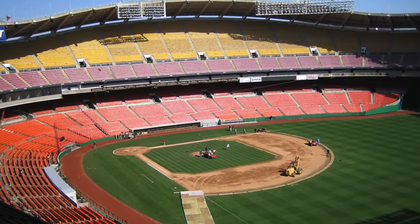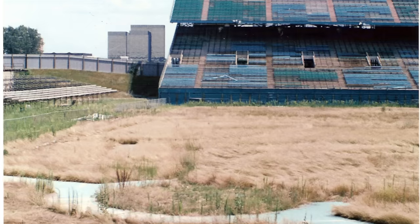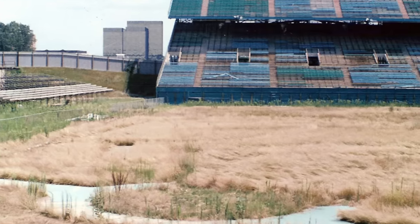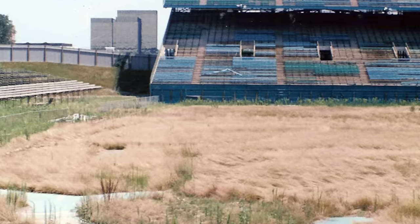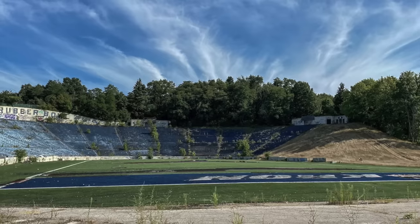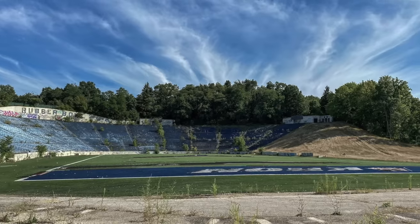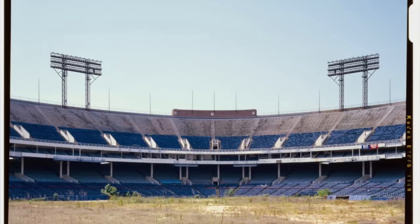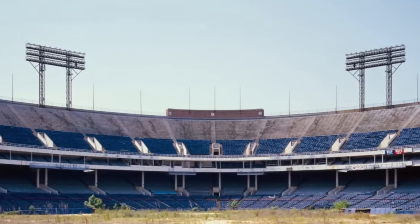Today I wanted to talk about different stadiums from around the United States that have gone abandoned — specifically that period in between them losing their tenant and actually getting demolished. Normally we're used to stadiums losing a team and then immediately being demolished, but these stadiums had a lull period that basically made them abandoned for multiple years.